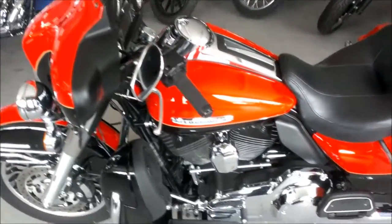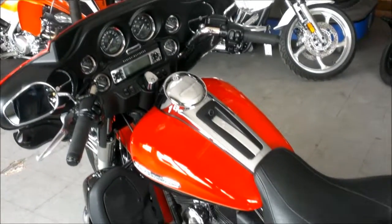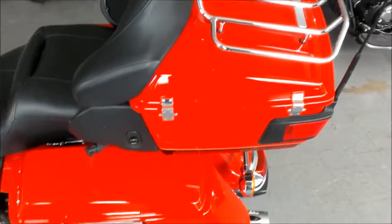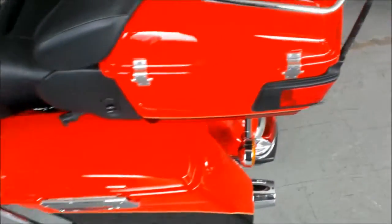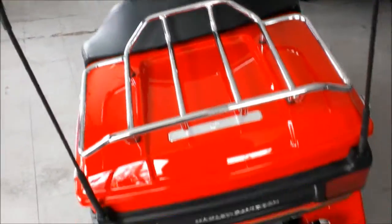At Approval Power Sports we have over 400 used bikes in stock on our showroom floor for sale. Today we have a 2010 Harley Davidson Electra Ultra Classic Limited FL-HTX. It has a 103 cubic inch motor, and this bike is in scarlet red and vivid black.